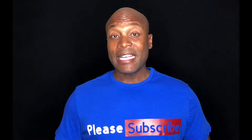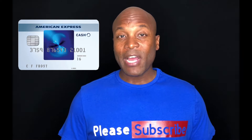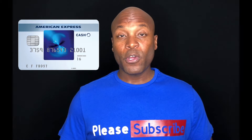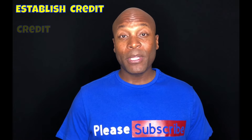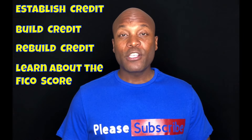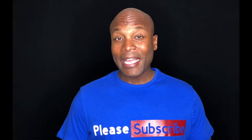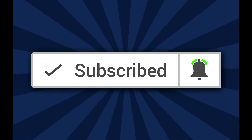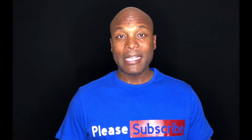Thanks for watching this video about the American Express Blue Cash Everyday card. If you haven't subscribed to the channel yet, please feel free to do so — we talk about everything you need to know about credit, whether you're looking to establish, build, or rebuild credit, or learn more about the FICO score so you can increase your credit score. If you have any questions, leave them in the comments below and I'll answer as soon as I see it. Thanks again for watching — see you in the next video. Take care and be blessed.